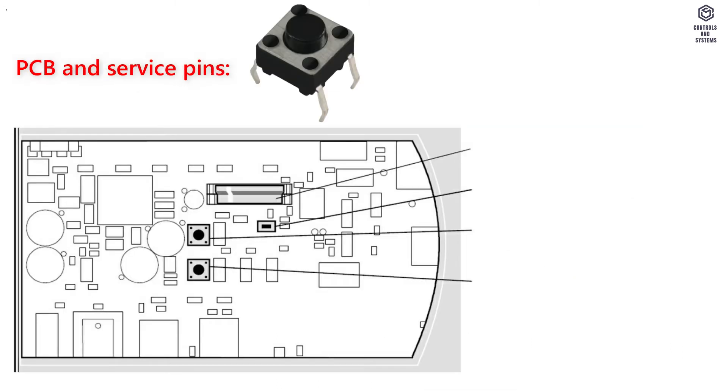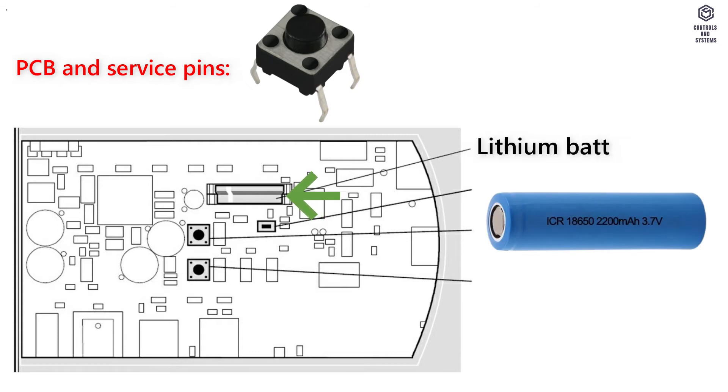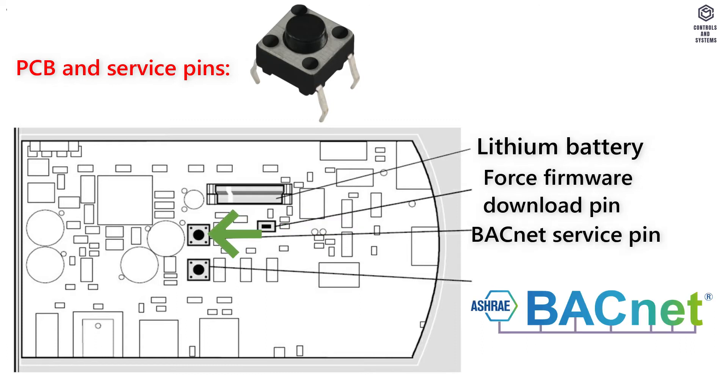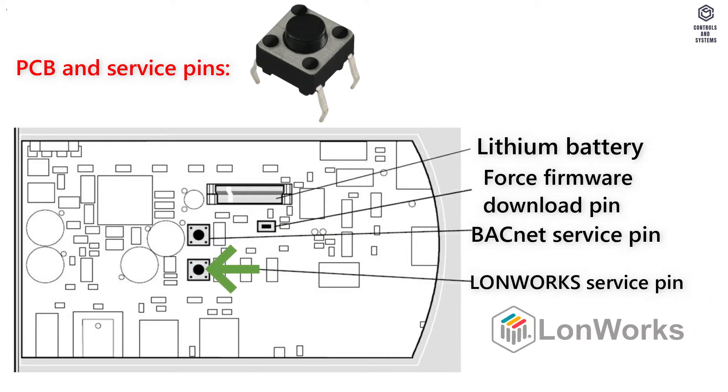PCB and service pins: this is the lithium battery, this is the force firmware download pin, this is the BACnet service pin, and this is the LUNWORKS service pin.